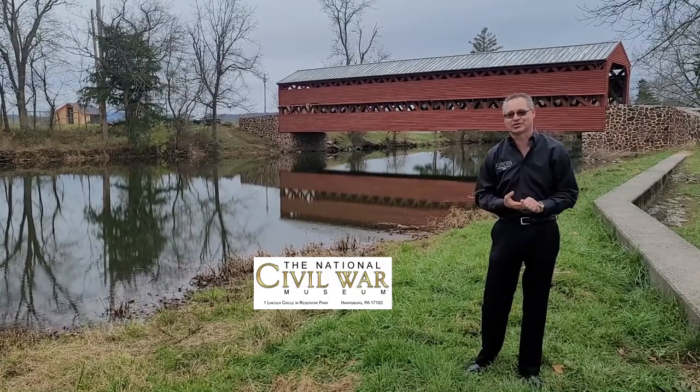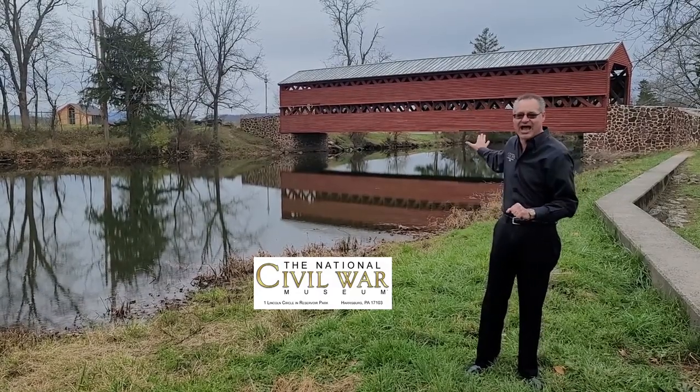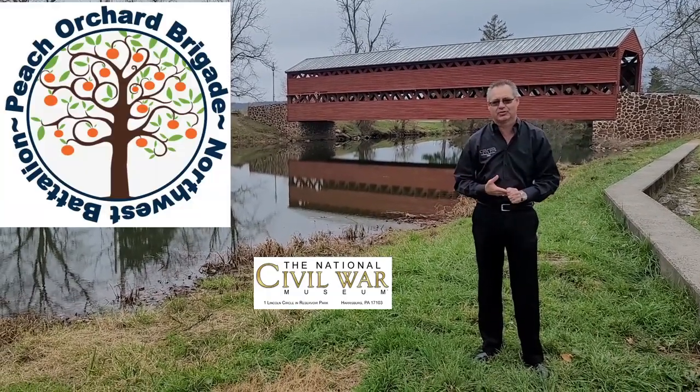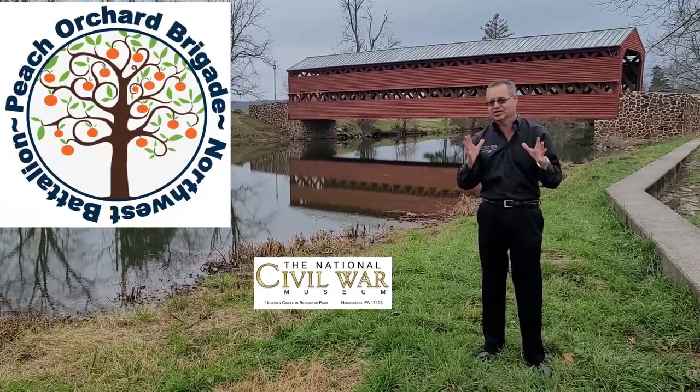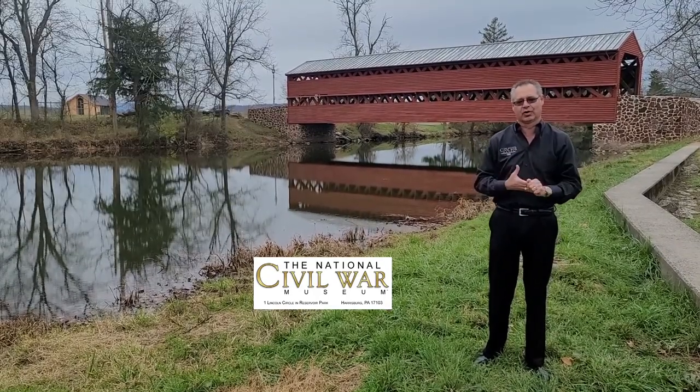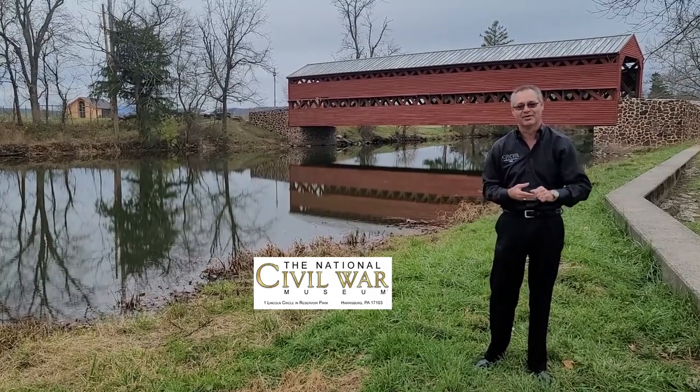We hope you've enjoyed this Thursday's snapshot — the Saks Covered Bridge on the Gettysburg Battlefield. We want to thank the Peach Orchard Brigade Northwest Battalion for sponsoring this video. And if you're not subscribing to the YouTube channel for the National Civil War Museum, please subscribe. Thanks.